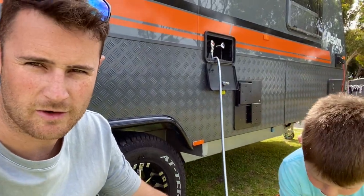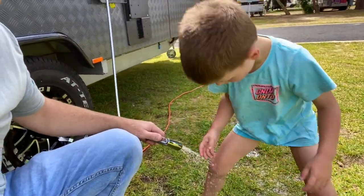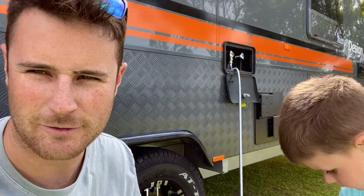I don't recommend an outdoor shower highly enough. We've just been down four-wheel driving on the beach, now hosing the sand off the young bloke's legs. Awesome extra to add on to your van.